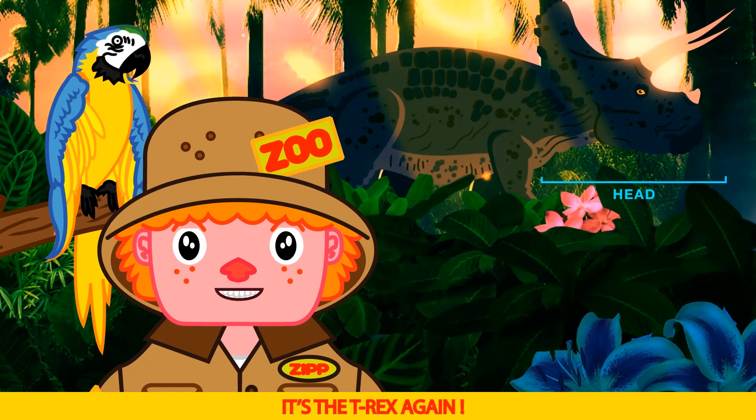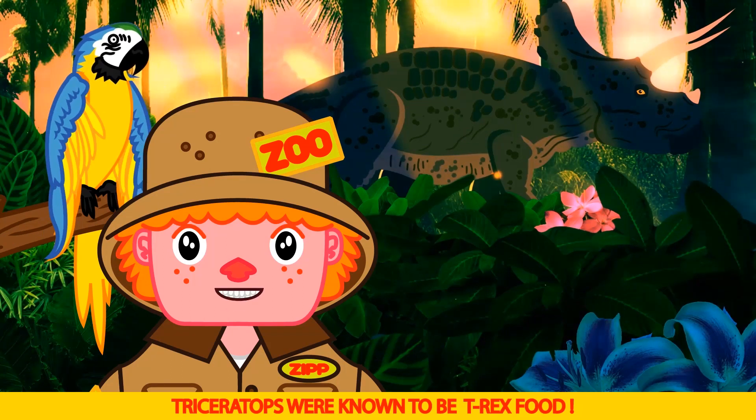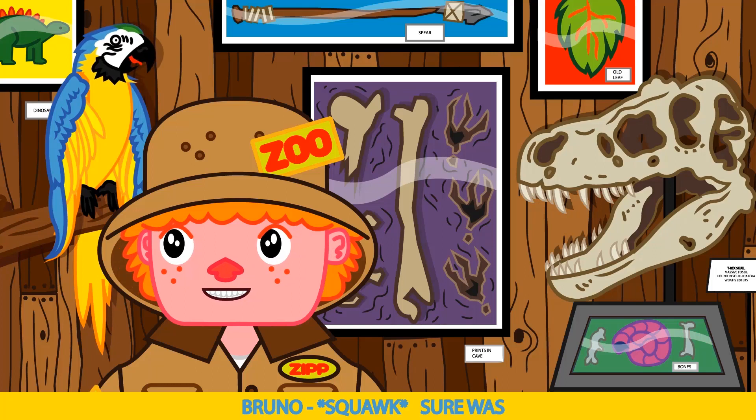Oh no, it's the T-Rex again! Triceratops were known to be T-Rex food. I'm scared! Another close call, Bruno. Sure was!